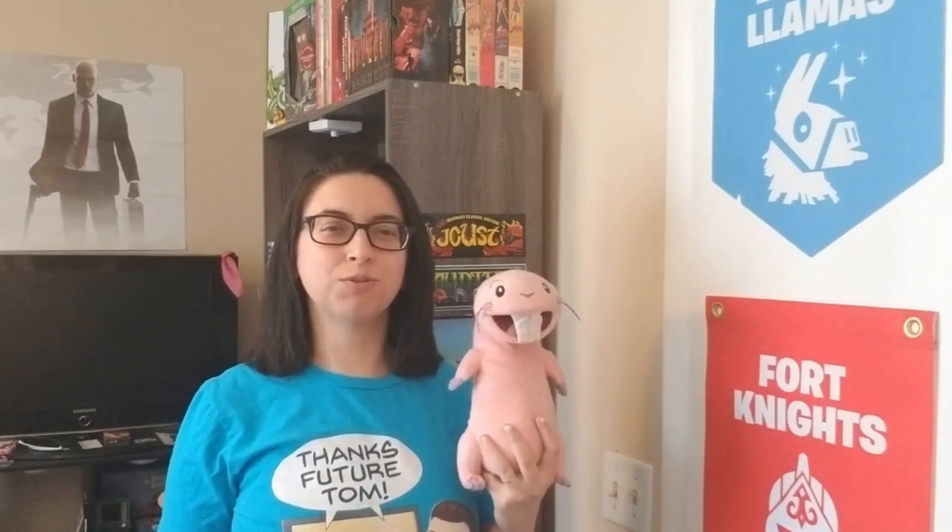Hey nerdlings, Linda aka the Gamer Girl here, and the real question is: do you nerd for Tom and Lacey?